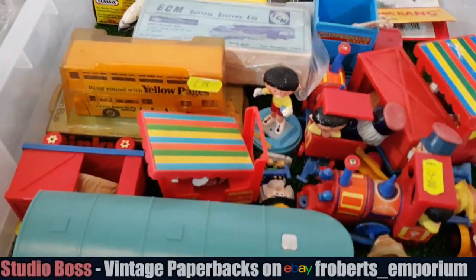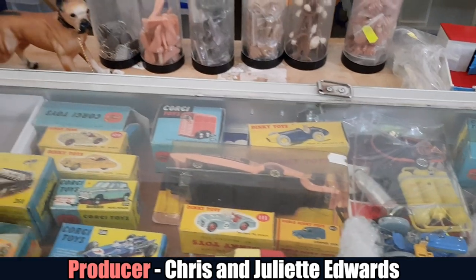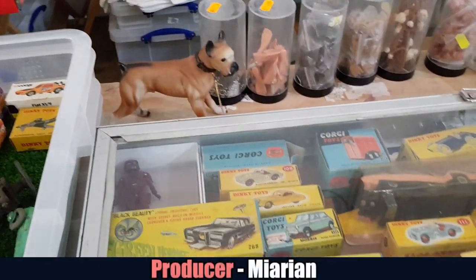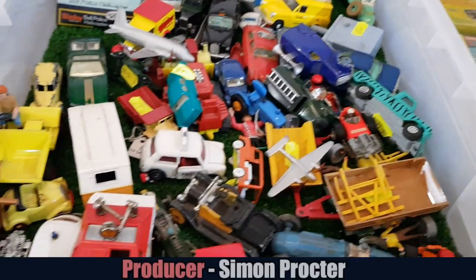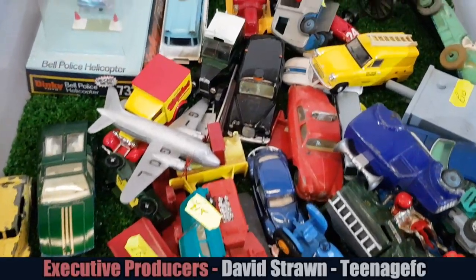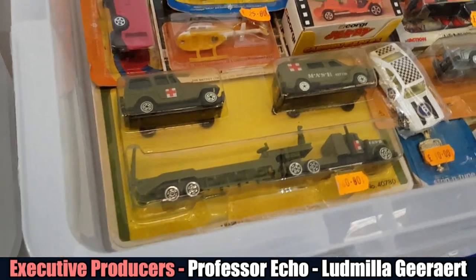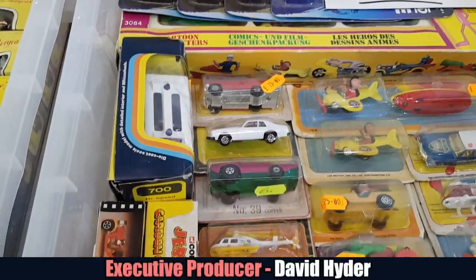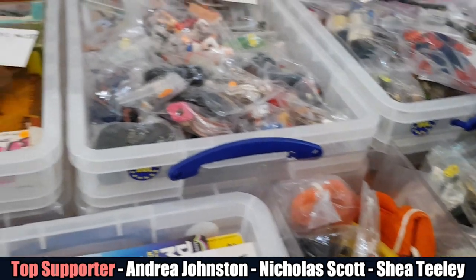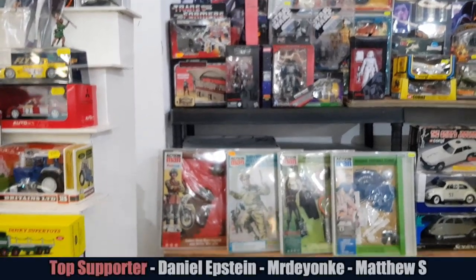Thank you to our patrons and channel members for the support. For the free early entry tickets, a big shout-out to Bulldog Fairs - thank you Danny and Kirsty. We'll add Bulldog Fairs to the supporter credits with their web address - just search Bulldog Fairs online. On the way up I was looking for the Corgi Juniors Kojak Buick. I thought I saw a loose one but we didn't find a carded one in the end.